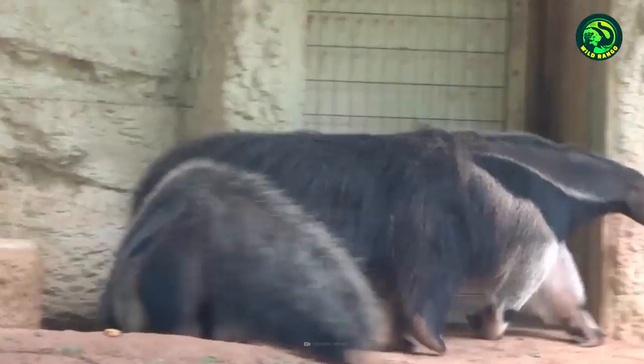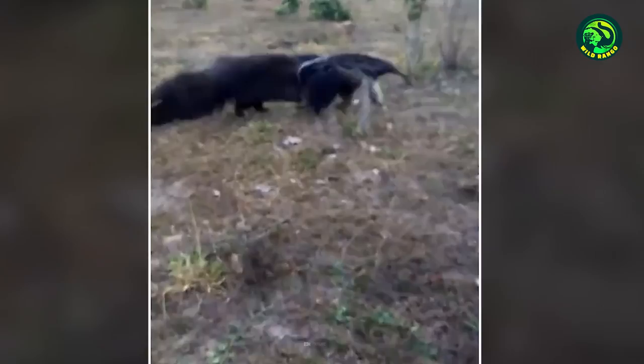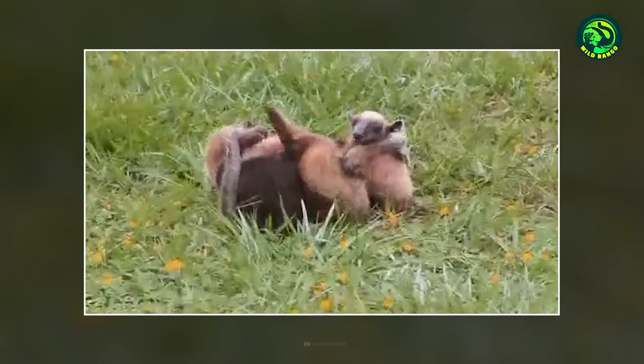Number 11. Anteater fights anteater. Anteaters are solitary animals and only live in pairs while mating. It shouldn't come as a surprise that an anteater will fight another one when they cross paths. These fights help them to sort out territorial disputes and establish control.